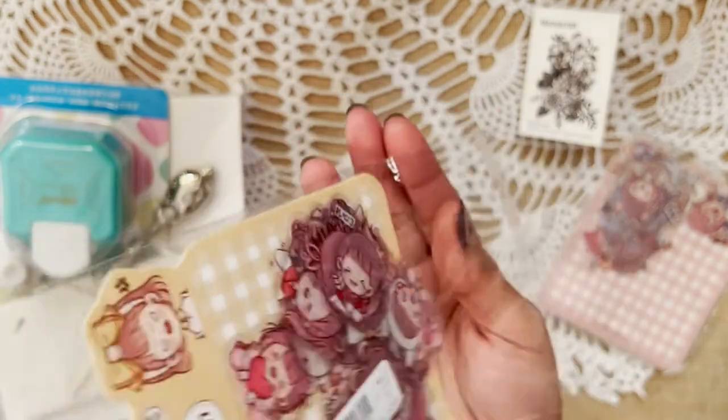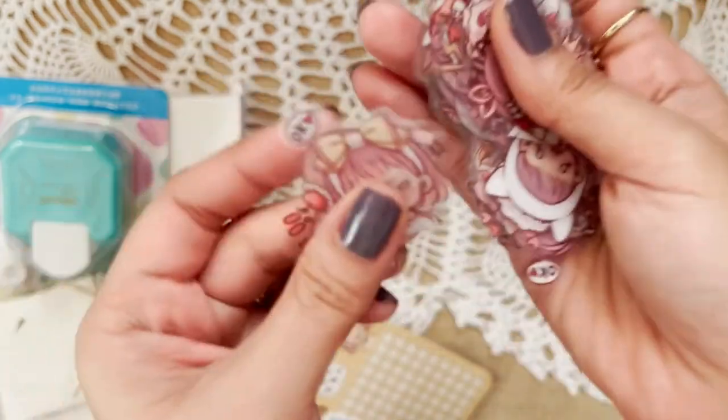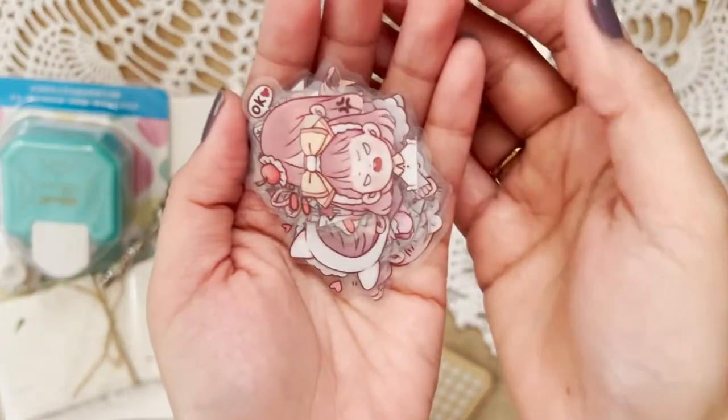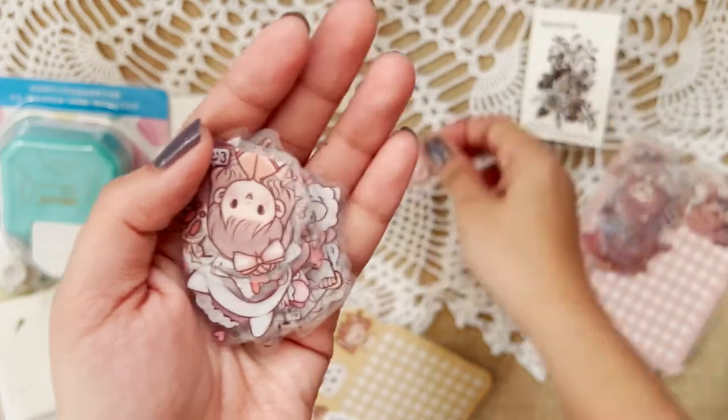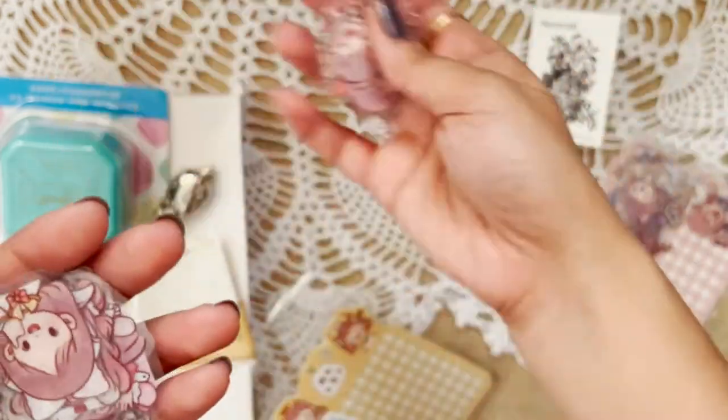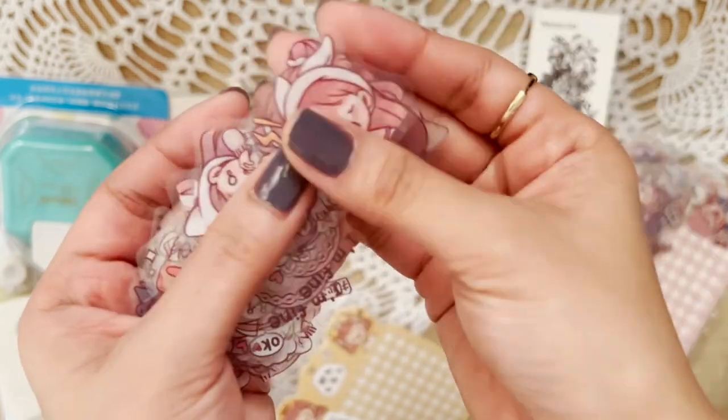These next ones are kind of the same as the other set. These are more looking like me, with big bows on the head, and they'll be looking cute on my planner soon. I'm so excited to see them on paper, and I will be posting them on my Instagram, which is also megami tsubasa.